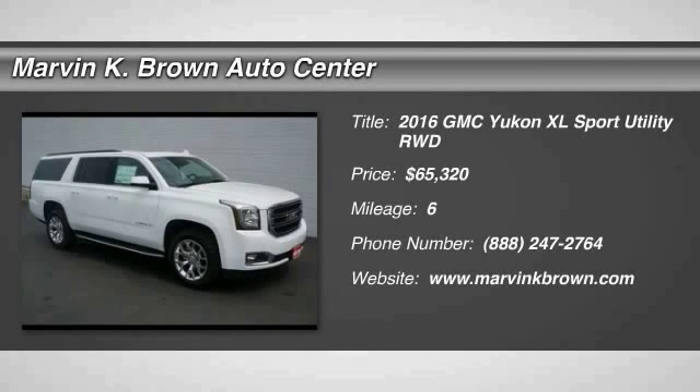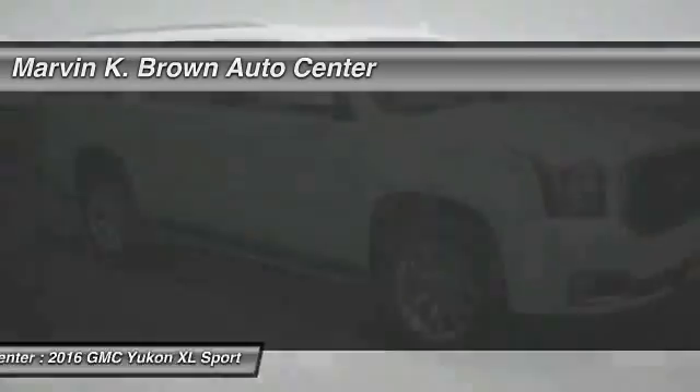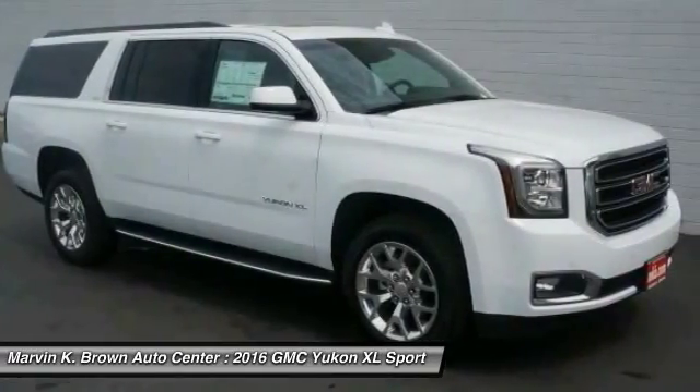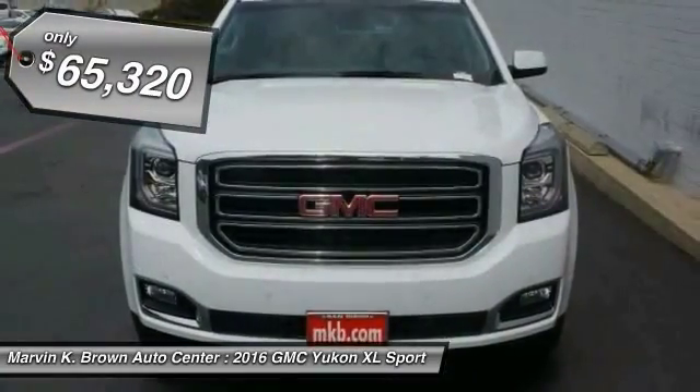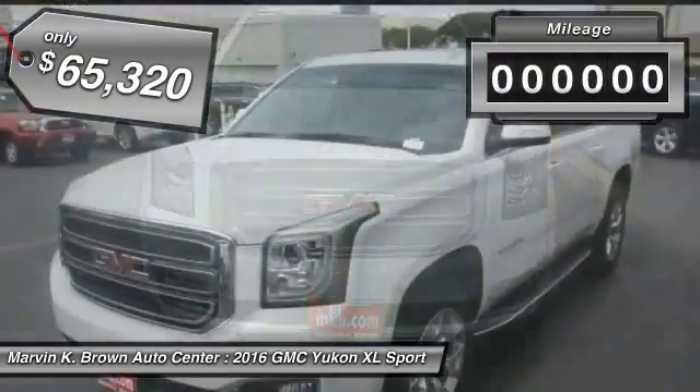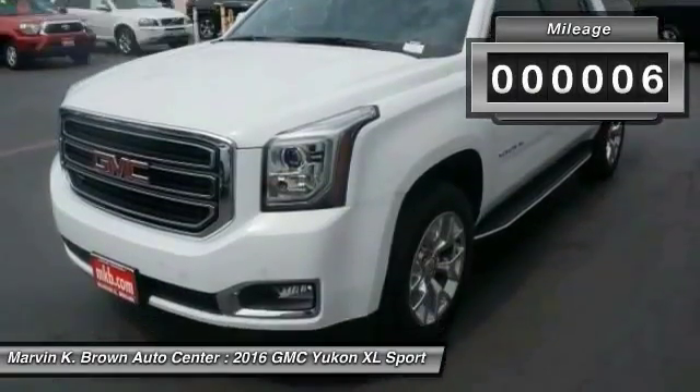2016 GMC Yukon XL is a great choice for families who need a full-size SUV with maximum seating. The looks don't hurt either, and it is priced below $70,000. This vehicle has less than 100 miles.